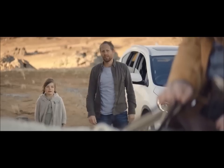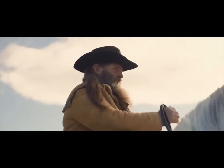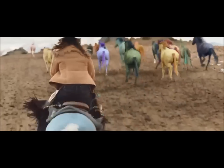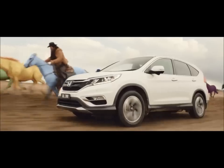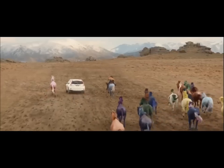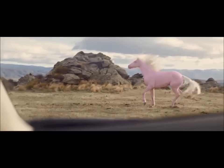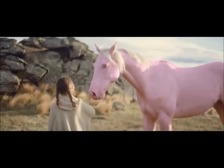The CR-V fares much better than the Crysta on all these parameters. It is amongst the top 5 best-selling cars in the US today. It has been developed to meet the stringent performance, dynamic, quality and safety expectations of customers in developed markets. It wins this test for being a better personal car than the Innova Crysta.